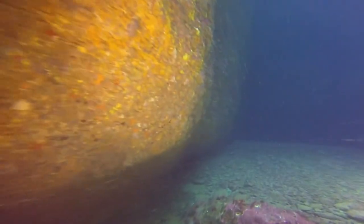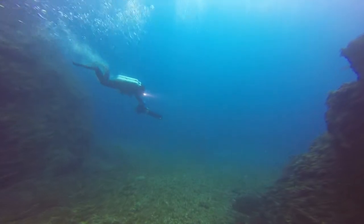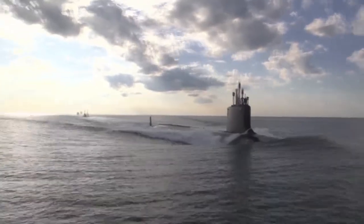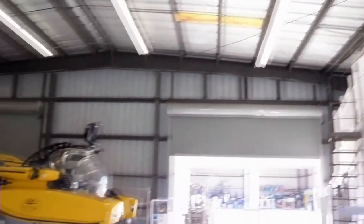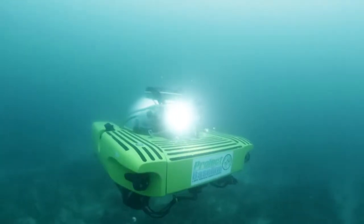Exploring the oceans has always been a difficult, dangerous, and expensive proposition. Divers can only explore within a shallow depth, and for a short time. Submersibles are expensive and provide only a limited view of their surroundings. But a company in Vero Beach is making new-generation subs that greatly expand the ability of researchers to explore the oceans.